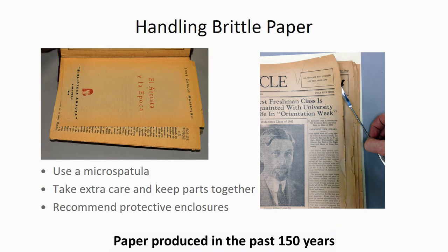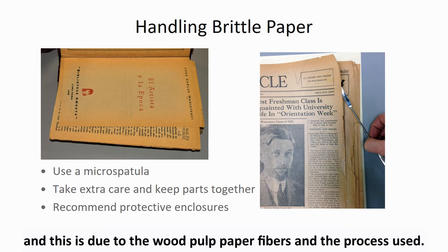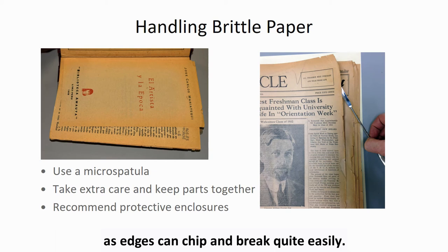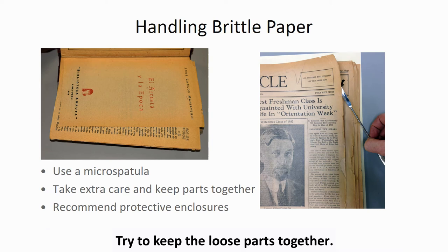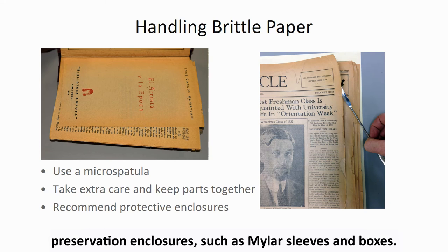Paper produced in the past 150 years is likely to be even more brittle and fragile than paper produced several hundreds of years ago, largely due to wood pulp paper fibers and the paper making process used. Pay particular attention when handling these materials, as edges can chip and break quite easily. Use a microspatula to safely lift and separate pages that are brittle. Try to keep the loose parts together. Brittle materials make excellent candidates for preservation enclosures such as mylar sleeves and boxes.